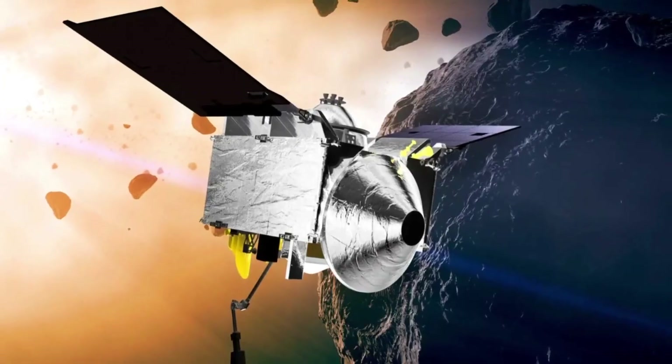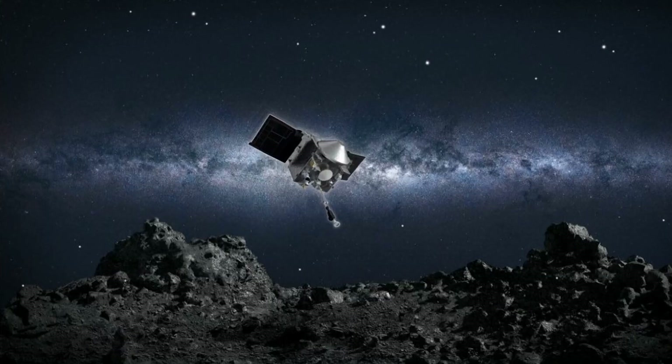A spacecraft built in Colorado is now on its way home after collecting a piece of an asteroid. Scientists say that sample could hold evidence to the origin of life on Earth. Today in Littleton, Lockheed Martin was preparing for the arrival. Here's Corey Repenagin with more.